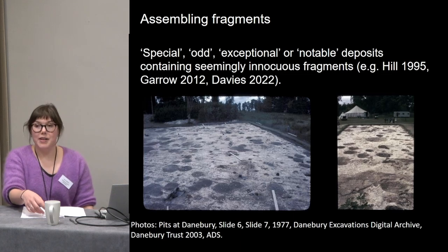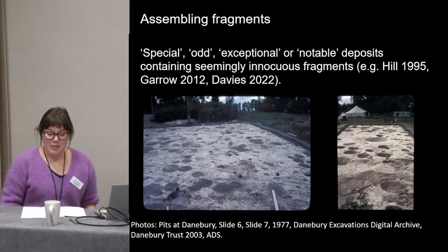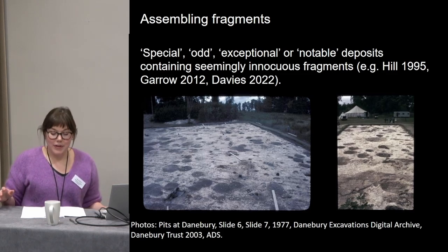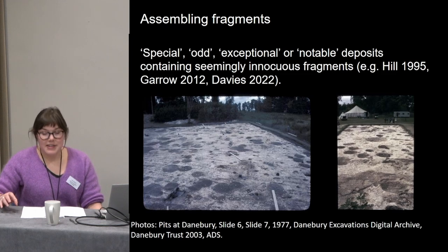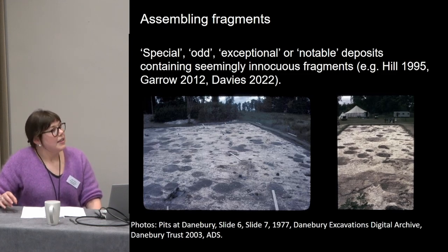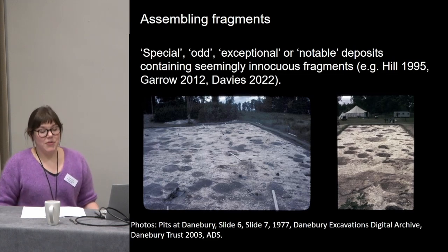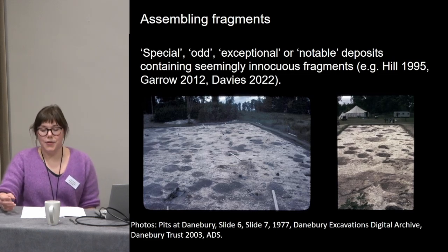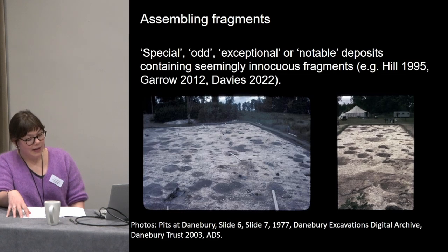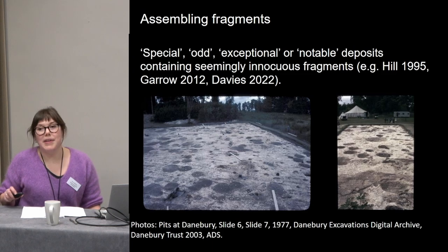Whether or not objects were broken deliberately, fragments seem to have had particular purposes in Iron Age Britain. I'm thinking broadly about pit deposits from all over Britain in the Iron Age and Bronze Age that are seen as special or unusual. As Duncan Garrow has warned, we should be careful not to over-interpret these and ascribe too much intentionality to deposits that could have built up in a more ad hoc manner — but there are many deposits that make specific uses of fragmented objects, sometimes in combination with fragmented animals and people.